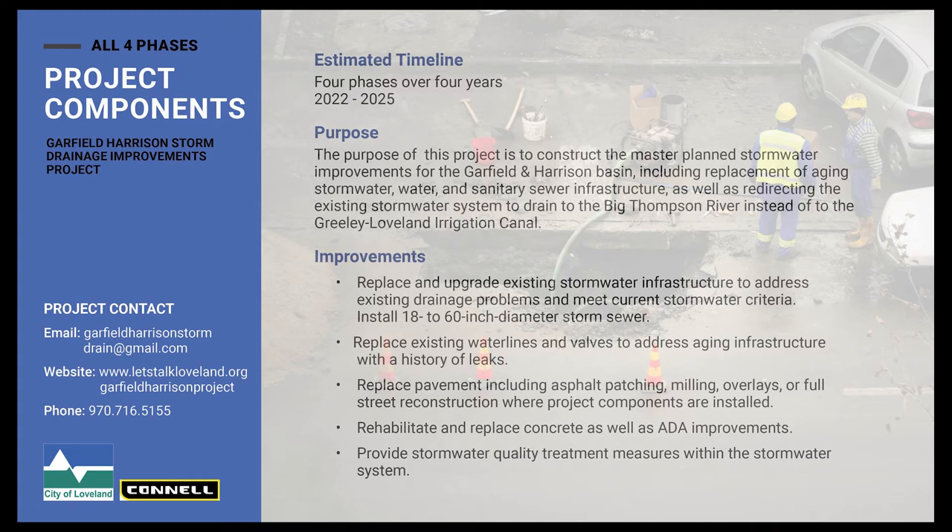Finally, we'll also be adding some stormwater quality treatments in the form of underground BMPs, bulb-outs, and extended detention.